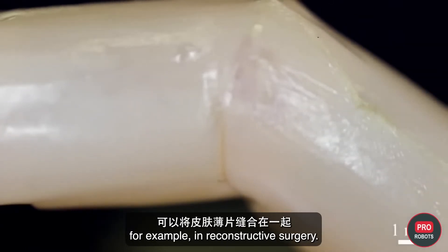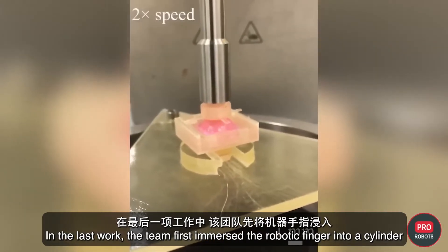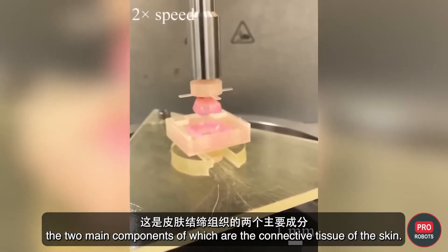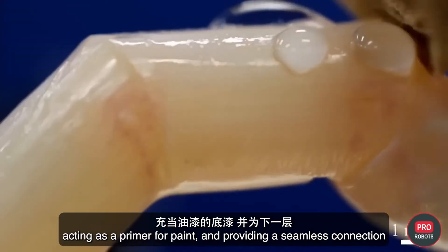Earlier, scientists created skin grafts — sheets of skin that can be sewn together, for example in reconstructive surgery. In the latest work, the team first immersed the robotic finger into a cylinder filled with a solution of collagen and human dermal fibroblasts, the two main components of the skin's connective tissue. These covered the surface of the robot, acting as a primer and providing a seamless connection for the next layer.